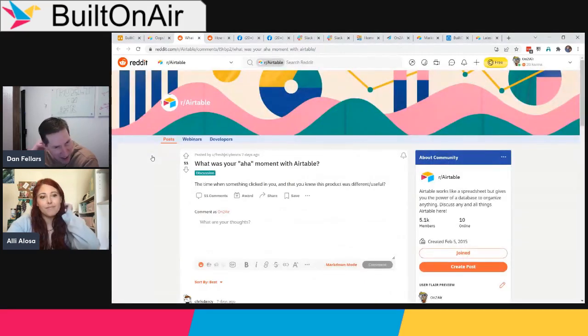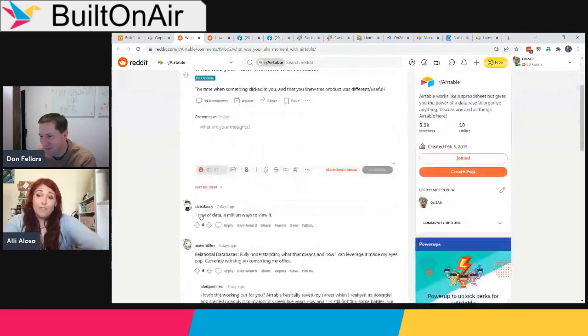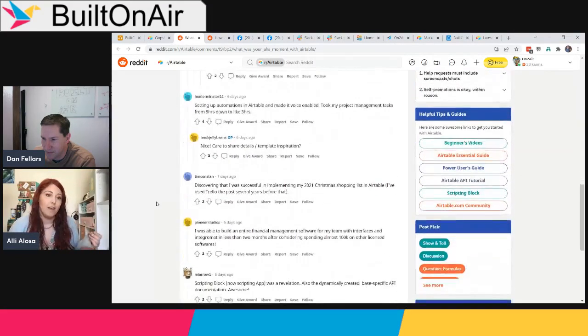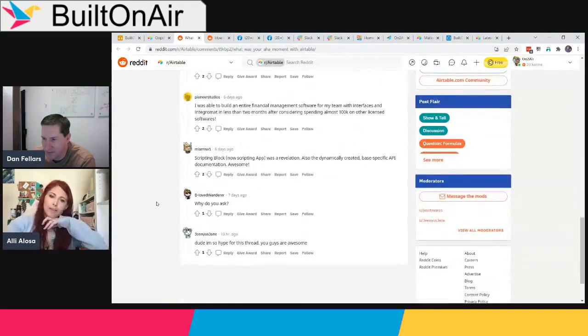From Reddit: a great question — what was your 'aha moment' with Airtable when you knew the product was different? Ali shared that her aha moment came when she put her family business's inventory into Airtable. A salesman asked if they could get an email when certain things happened, which led her to discover Zapier. That's when she realized you could build whole apps and processes — it's not just a spreadsheet.